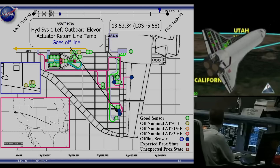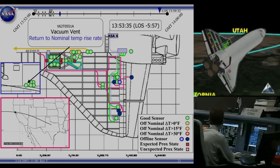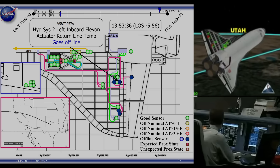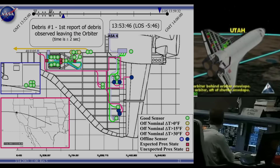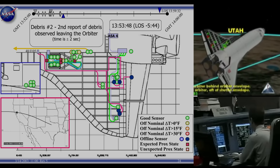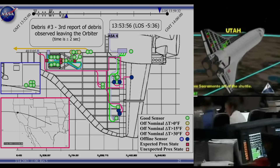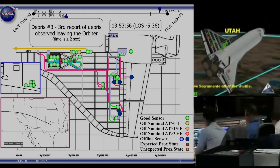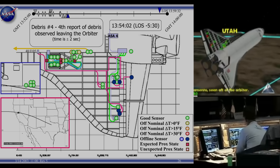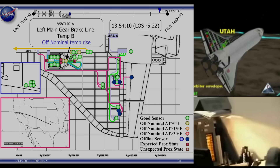Shuttle's altitude now 45 miles, speed 15,100 miles per hour, continuing in a right bank with wings angled 70 degrees — the first of four banks it performs to dissipate speed as it approaches landing. Columbia crossing the California coast, again just to the north of the San Francisco area. Its course will take it across Sacramento, California. CLG in it. Copy. Going right. I got it.